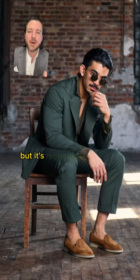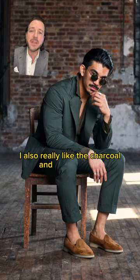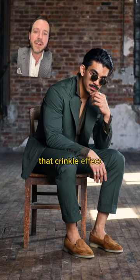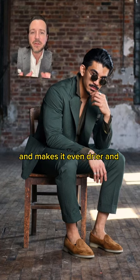The third one is a seersucker fabric, but it's modernized without the white stripes. We have this in a ton of colors as well — the forest is super popular, and I also really like the charcoal and the light navy. Seersucker is typically a pure cotton fabric, and the way it's woven has a very unique crinkle to it. That crinkle effect makes it lighter than a typical cotton and allows the fabric to not stick to your skin, making it even drier and cooler.